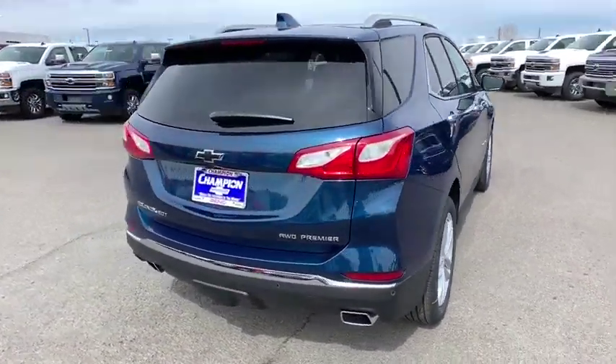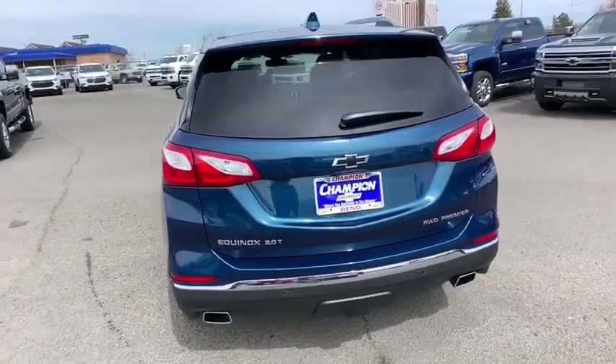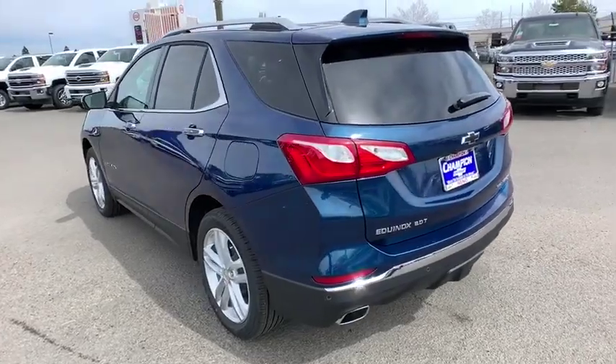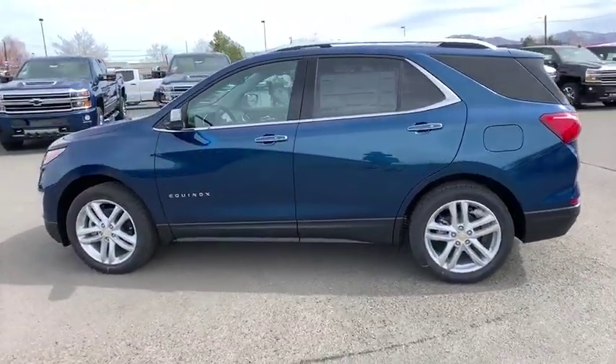Keyless entry, remote engine start, Bluetooth, leather-wrapped steering wheel, adjustable steering wheel, keyless start, auto-dimming rear-view mirror, four-wheel disc brakes, floor mats, cruise control, rear defrost.